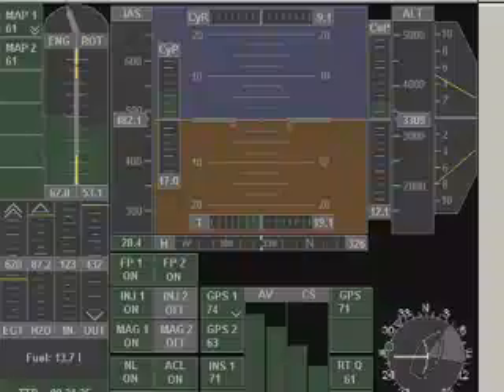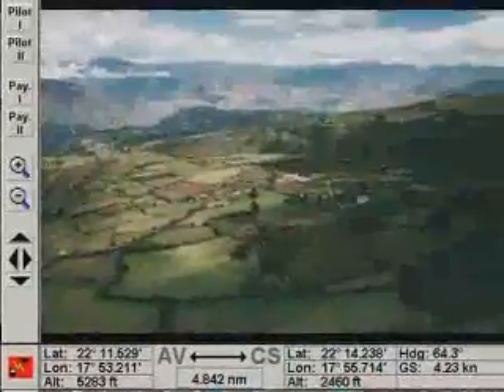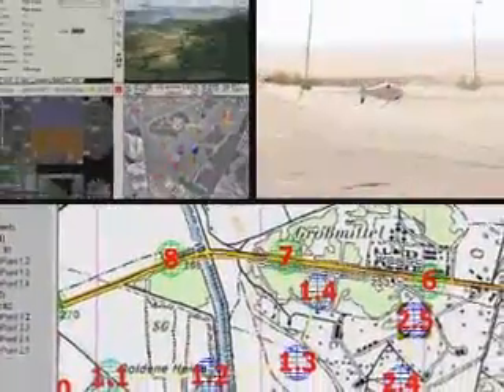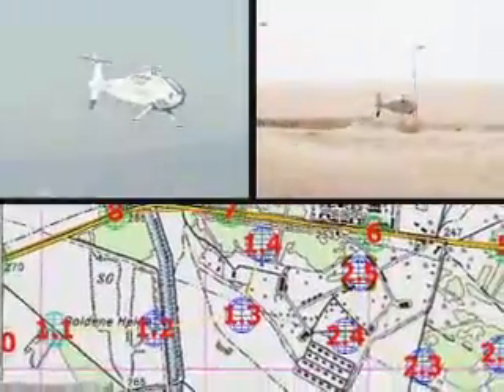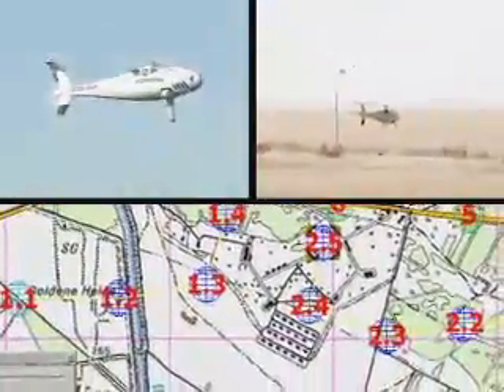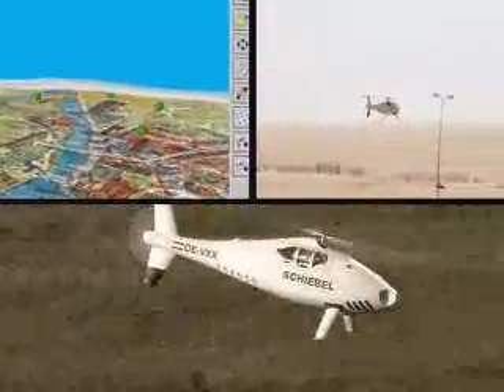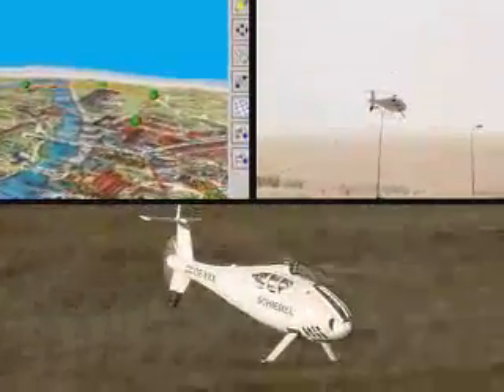The control station is used to transmit commands and mission plans to the S-100, and receives real-time telemetry and payload data for instant analysis and distribution by a network. The operator can change pre-programmed flights or even direct the aerial vehicle manually.